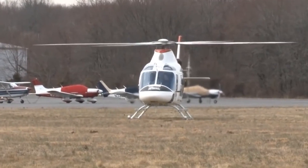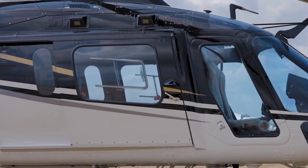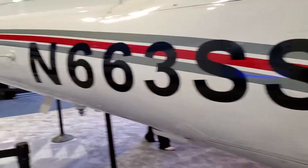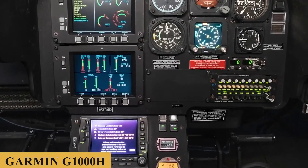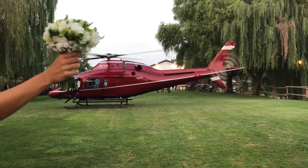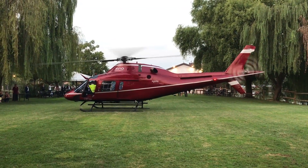Over the years, the AW119 has seen several upgrades and iterations to enhance its capabilities and introduce new technologies. Recently, the AW119 KX variant was introduced, featuring an advanced avionics suite with the Garmin G1000H integrated flight deck. Here is everything you need to know about the Leonardo AW119.